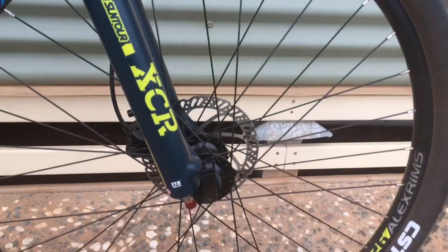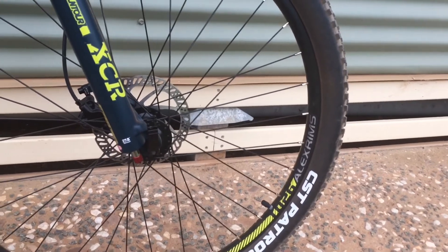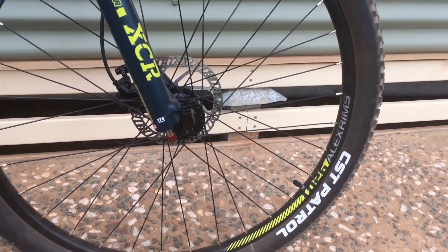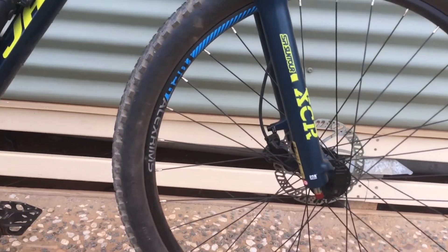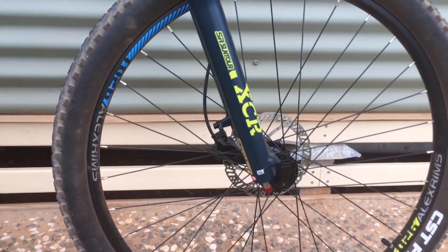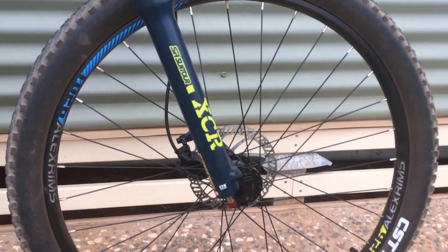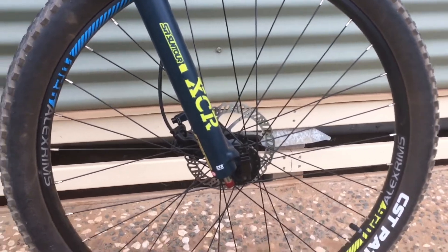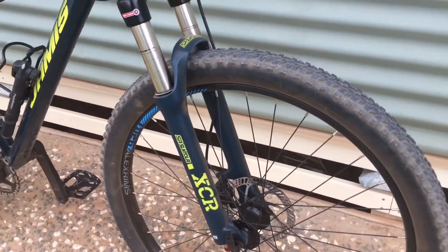I'm going to do a quick bike check, just go over everything that's on the bike. Starting at the front, it's got Alex rims — they are 27.5s with CST Patrol 27.5 inch tyres. The bike's running Tektro hydraulic disc brakes with, I think, 160mm rotors. I've got XCR 100mm travel air forks — they're really good, got them nice and soft.